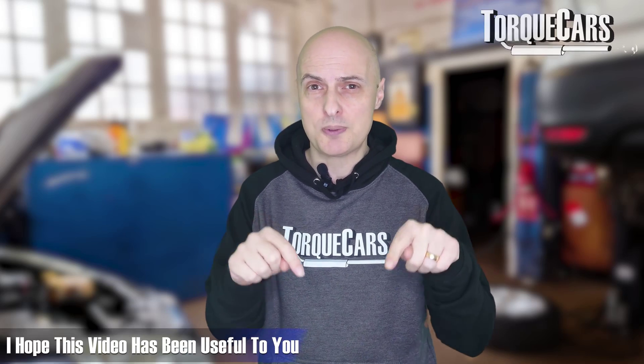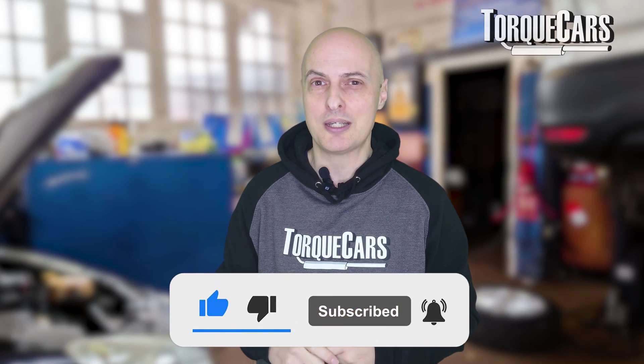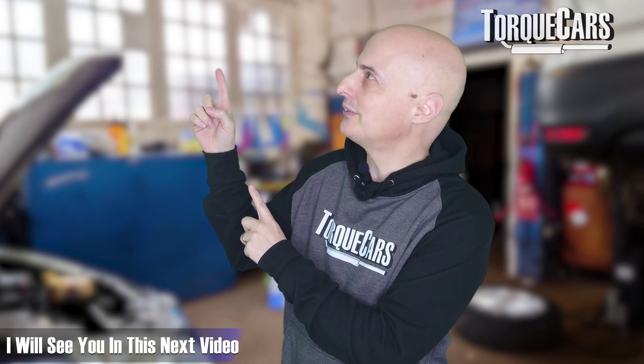Never overlook the importance of having the right coolant inside your engine. I hope this video has been useful — please like and subscribe if you haven't already, and I'll see you in the next video.